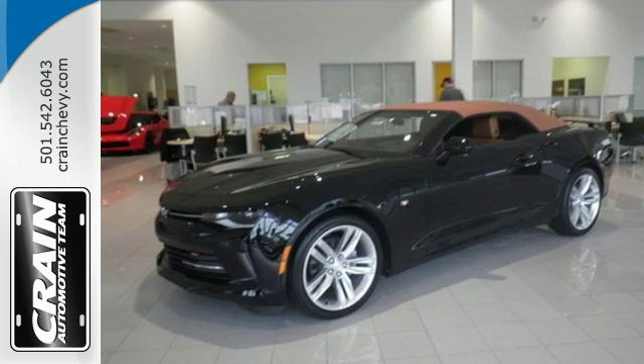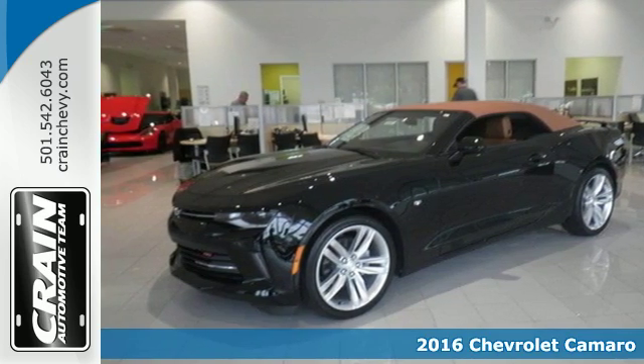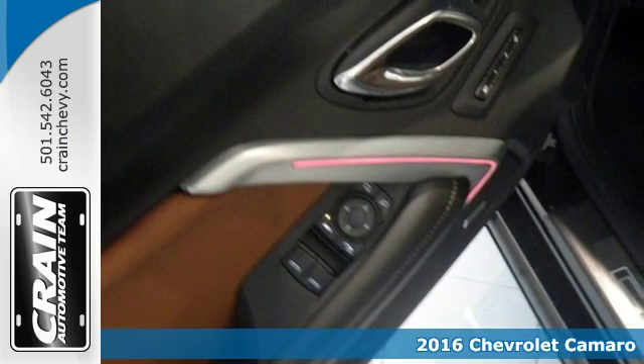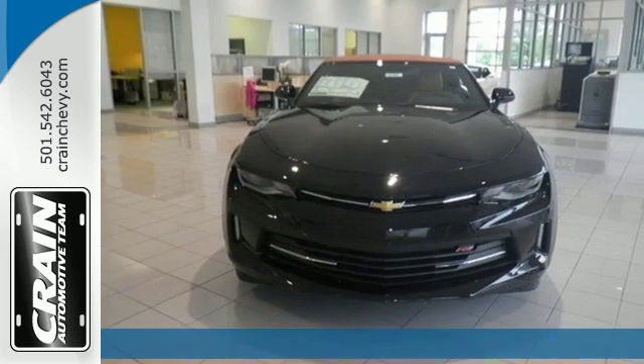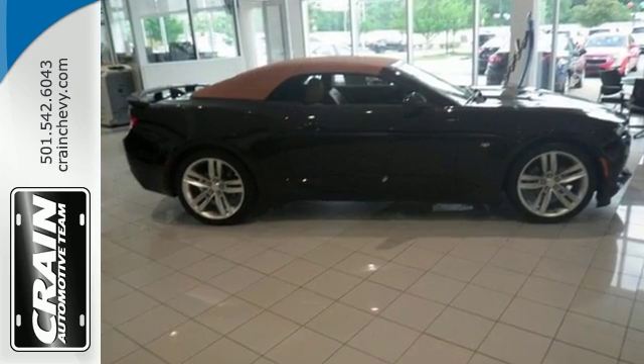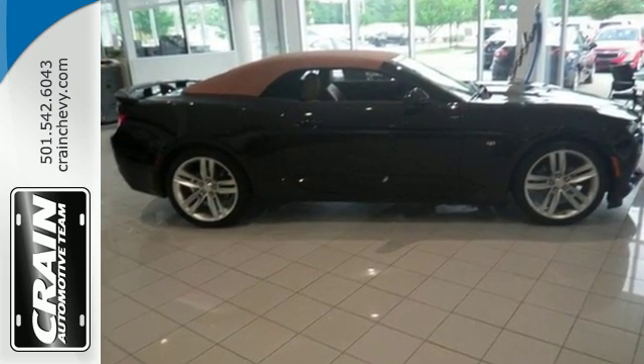It's a 2016 Chevrolet Camaro. The high-performance 2016 Camaro has outdone itself by shedding almost 400 pounds and re-emerging with a sleeker, more athletic shape. This driving machine is more responsive and powerful than ever.